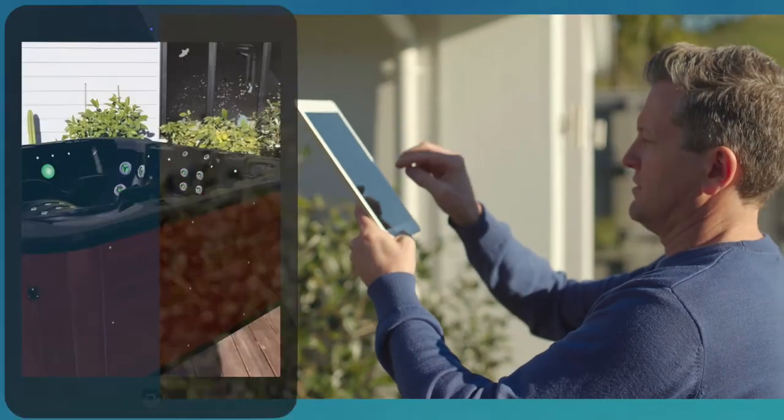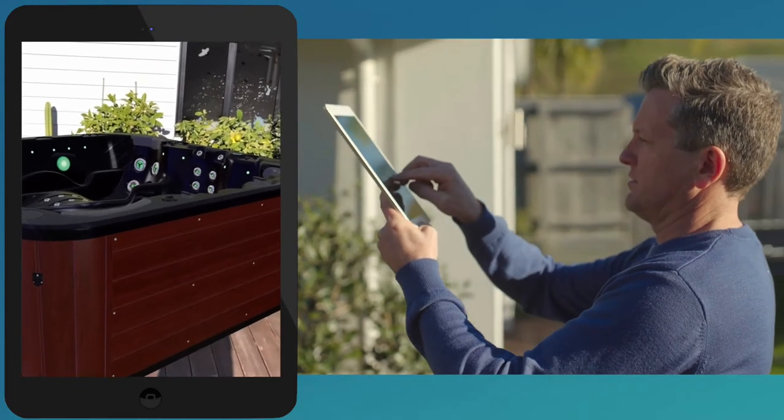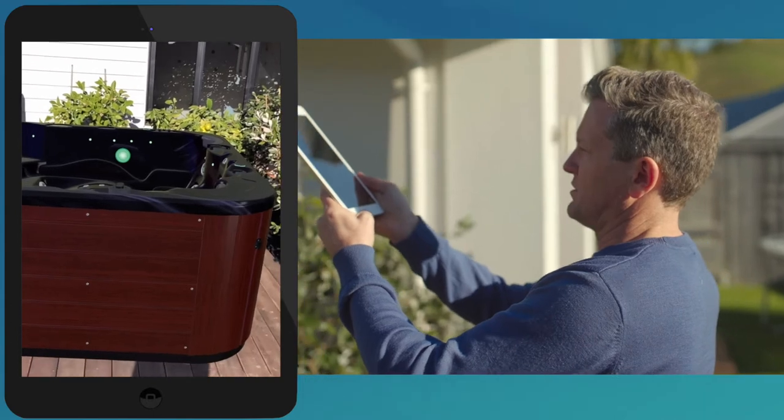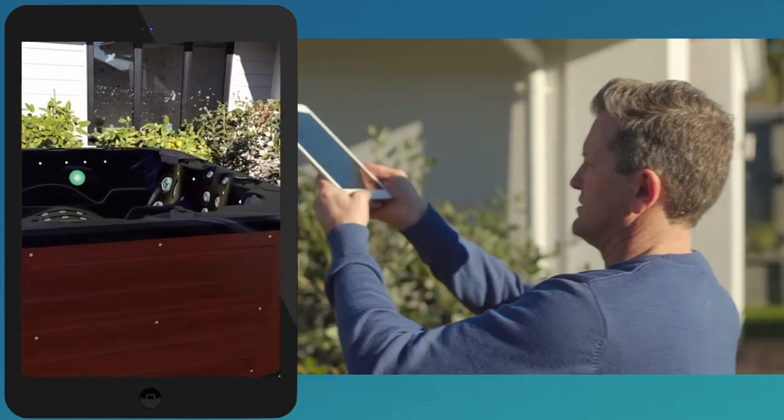The system simply uses the camera on your mobile phone or tablet to scan your space. It then allows you to virtually place a SpaWorld product into the area you desire.